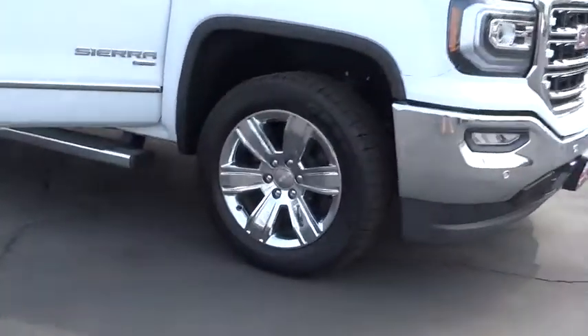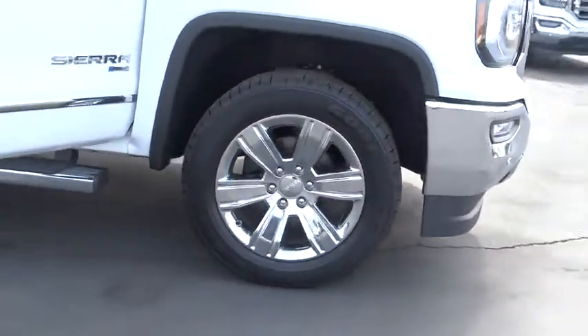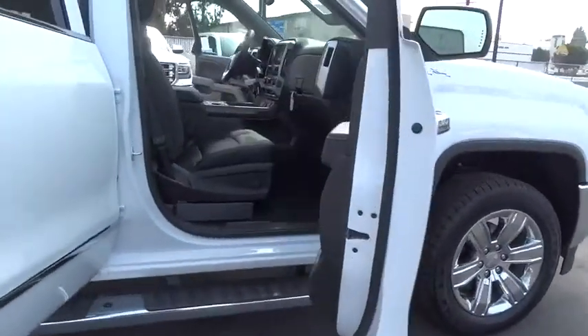Sierra 1500 now comes with an automatic transmission that combines high-max hauling capability with precise control. Here are some of this vehicle's great options: stability control,